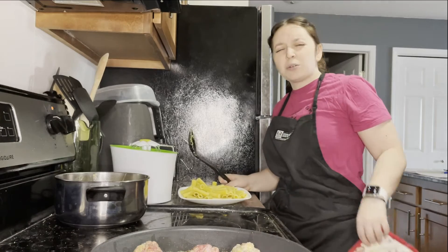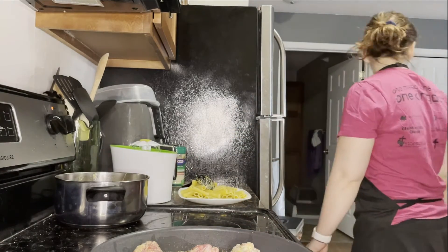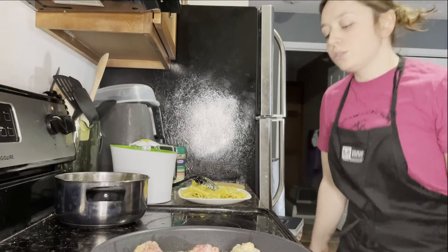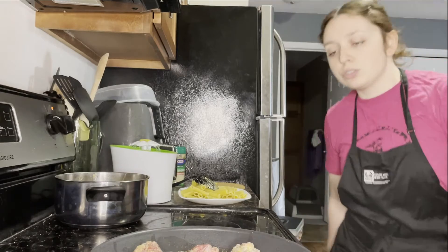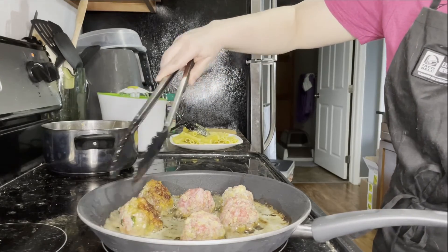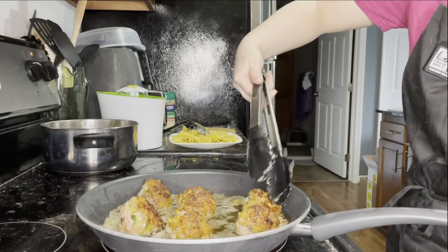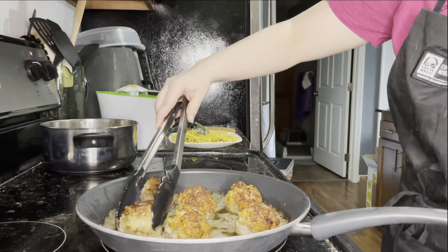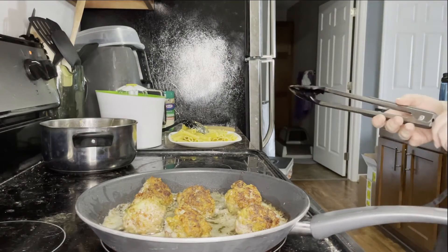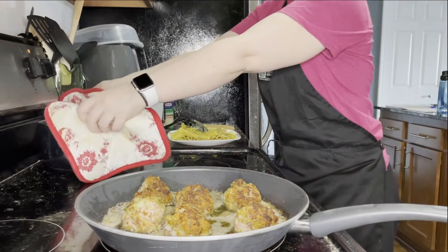Put some pasta on a plate. This is the pasta we're putting into a container into the fridge. Cheese. I was waiting to put the sauce on, and some meatballs — finish with cheese.